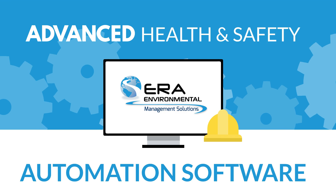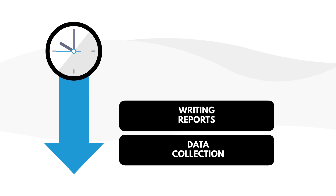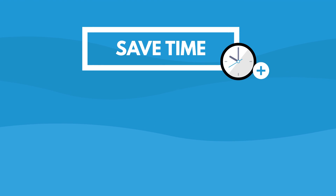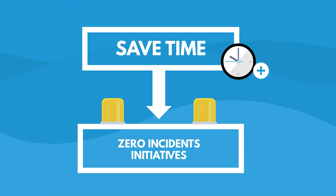ERA's advanced health and safety automation software reduces the hours spent on data collection, writing reports, data compilation, and incident management, saving you significant time and allowing you to focus on important projects like zero-incidence initiatives.